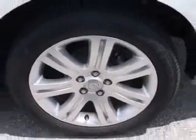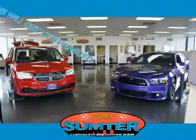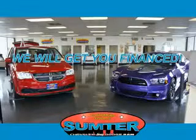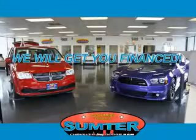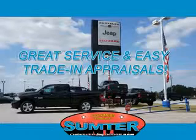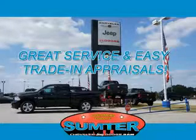See us at Sumter Chrysler Dodge today. Ask about current financing incentives, trade-in quotes, or to schedule a red carpet test drive. Our dealership is easy to find off Broad Street in Sumter, and our professional sales staff can help you get in a great car for less than you think. Let us do the work for you.